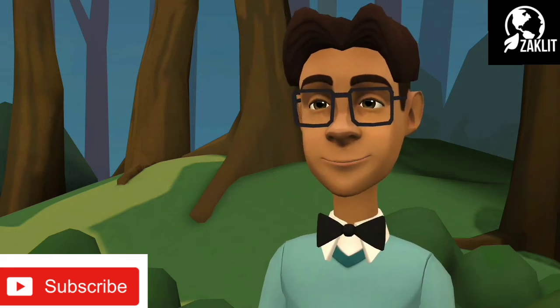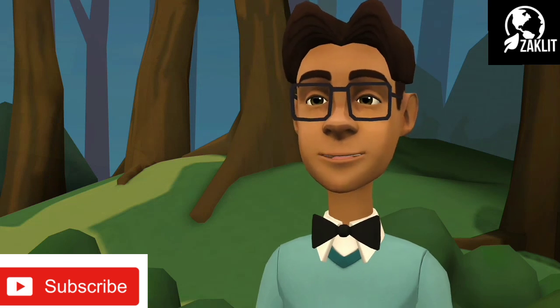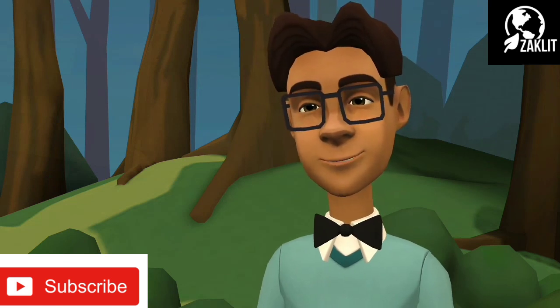I hope you have learned something from today's video. Don't forget to like, share, and subscribe to the channel. See you in the next video.